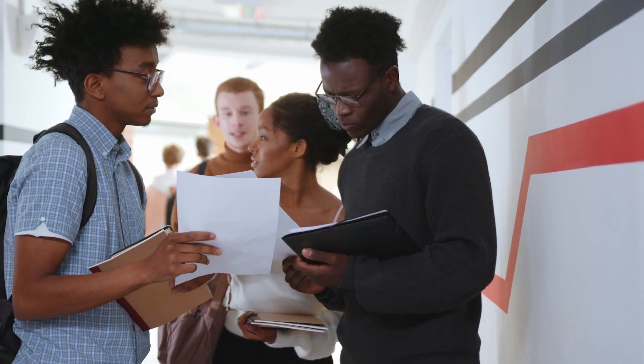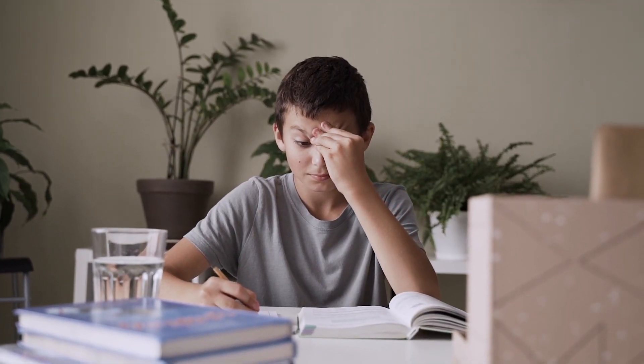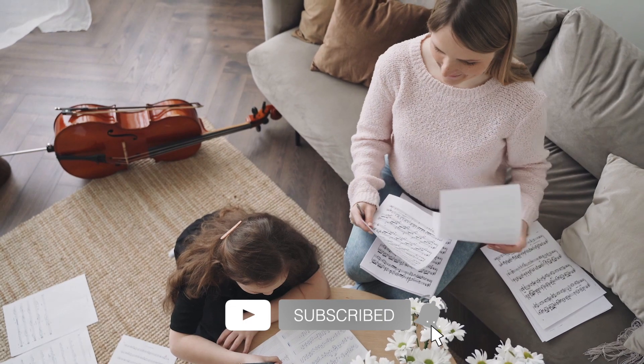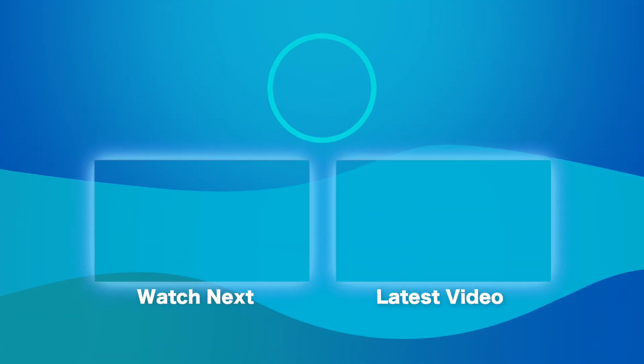And those are the 10 tips for healing math test-taking anxiety. We hope you enjoyed our video — be sure to like and share it. We value your feedback, so share your thoughts in the comment section. Subscribe to our channel and turn on the notification bell to get notified when we upload new content. I'm Mickey V, and until next time, goodbye.